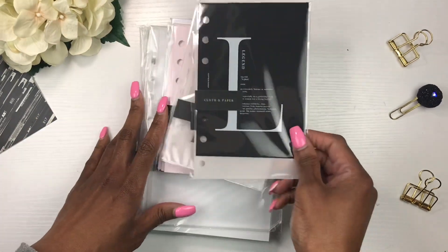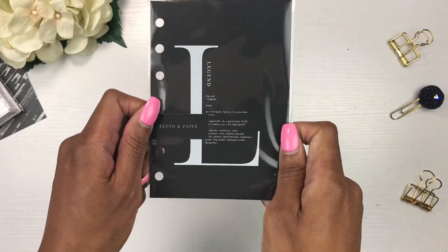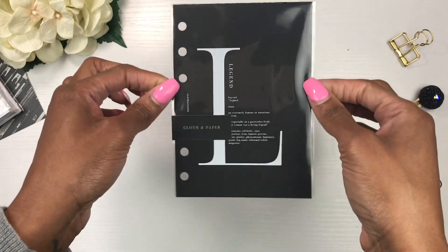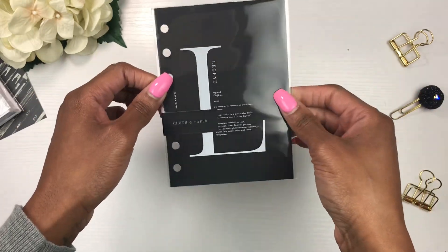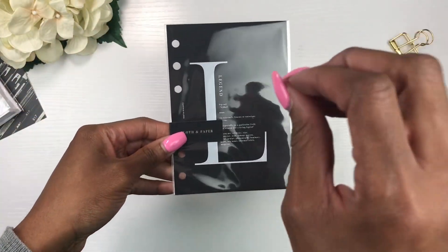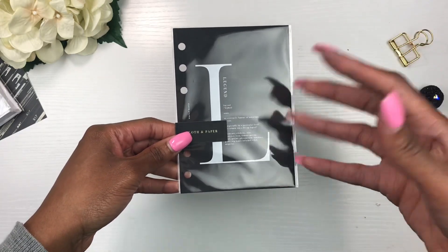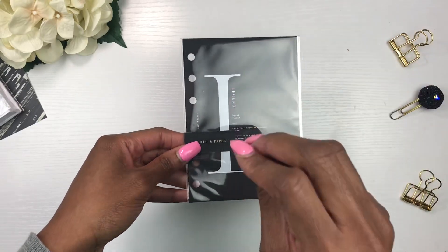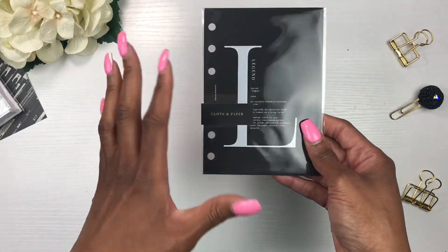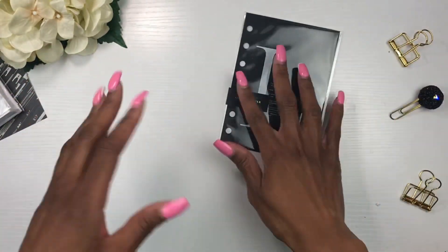First up are these cute dashboards. I already have a similar dashboard inside my A5 rings planner, but these are A6 size. I'm super excited because I'm going to get an A6 rings planner from Print Pressions — it's a bit cheaper, so if I like the A6 size and the rings, I can then invest in a more expensive one from Cloth and Paper. I really wanted the Cloth and Paper inserts, so I got the 'Legend' one.